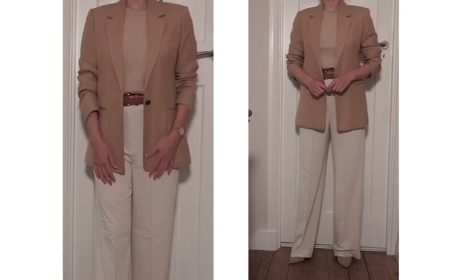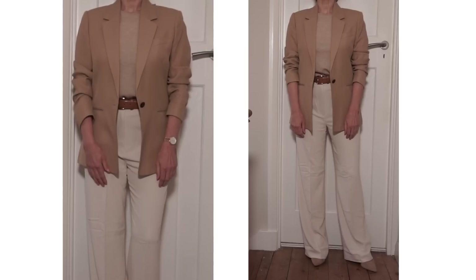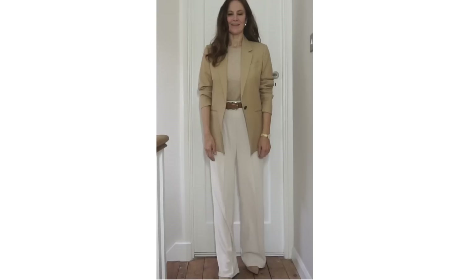Every outfit needs a finishing touch, and a beautiful watch is an essential in a classic wardrobe. A watch can create a striking impression on a woman's wrist and helps perfect and polish an outfit. Here's the same outfit — one with a watch and one without. Without a watch it looks unfinished, but with the watch added it looks so much better and makes the whole outfit look more expensive.